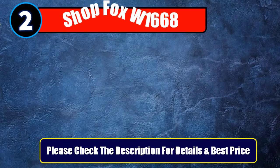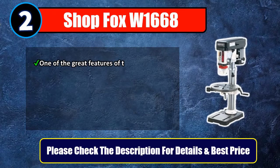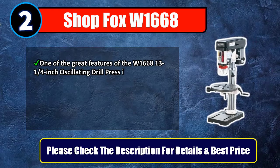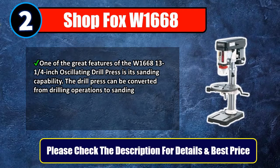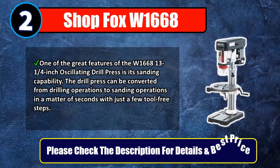Number 2: ShopFox W1668. One of the great features of the W1668 13-1/4-inch oscillating drill press is its sanding capability. The drill press can be converted from drilling operations to sanding operations in a matter of seconds with just a few tool-free steps. Please check the description for details and best price.